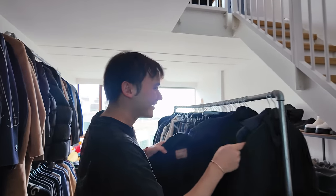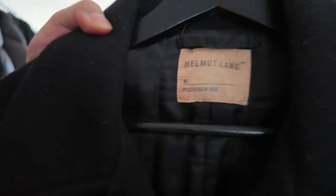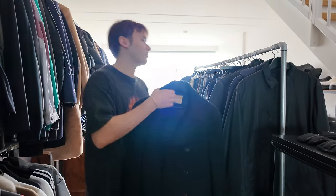Everybody's gonna blame you in the comments. Yeah no — they're gonna be nice to me. Vintage — 98. Peacoat. Super nice in my opinion.